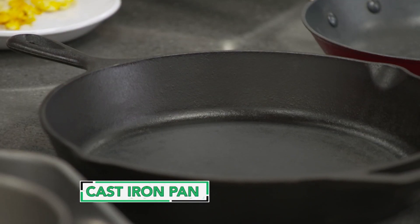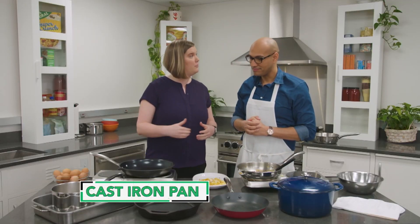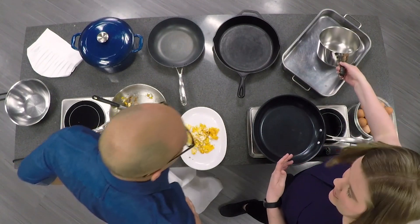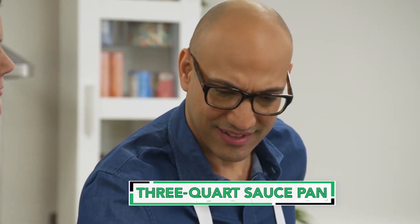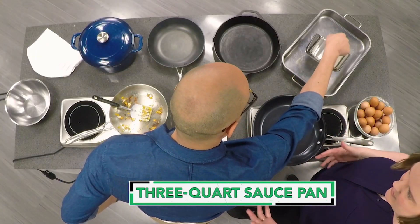Then there's always cast iron too. We recommend having at least one cast iron pan in your arsenal. Cast iron can retain a really high heat — it can get really hot, so you could use that for searing and browning. And if you take good care of it, that's going to last forever. This is a three quart saucepan. It doesn't take up too much space in your cupboard, but it's big enough for basic tasks like boiling pasta.